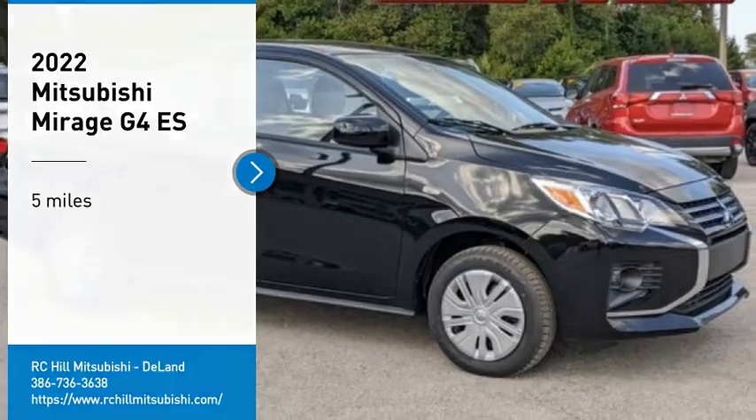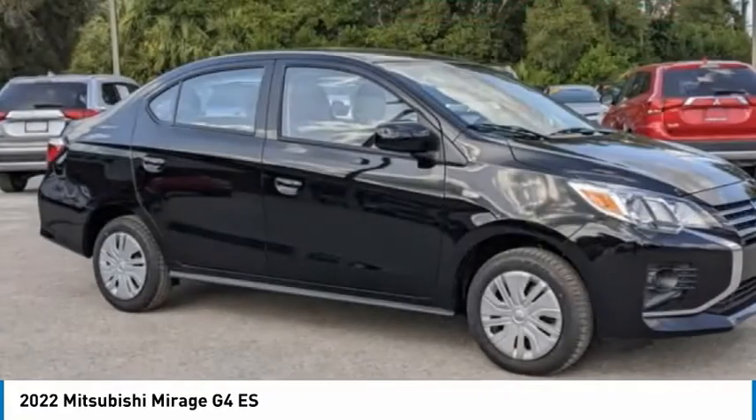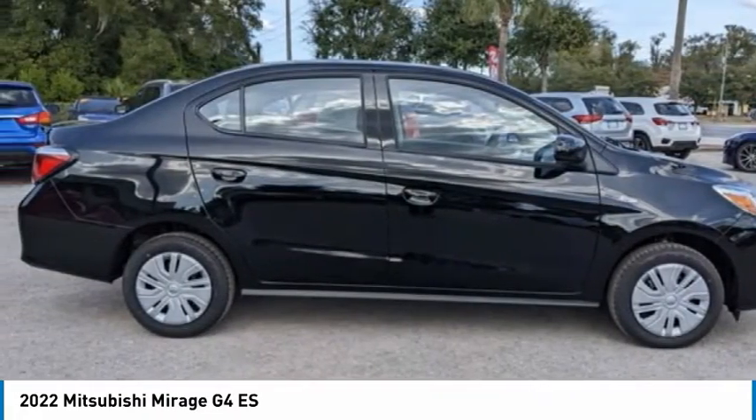Stop by and take a look at the 2022 Mirage G4. The Mitsubishi Mirage G4 is a subcompact sedan with fantastic fuel economy.